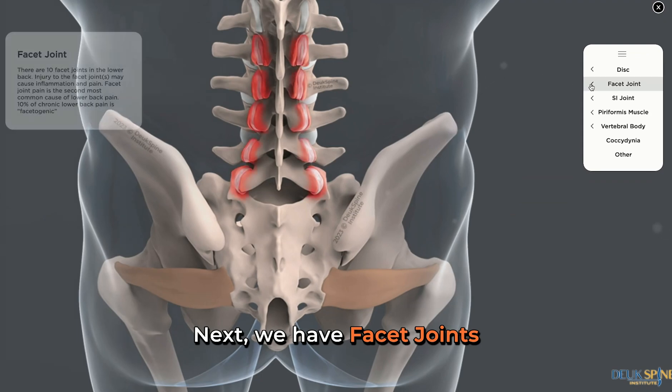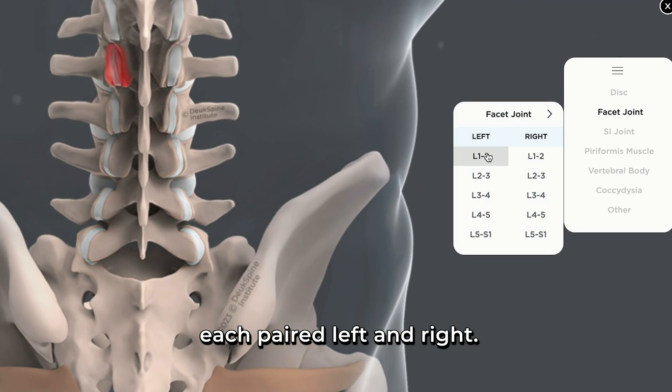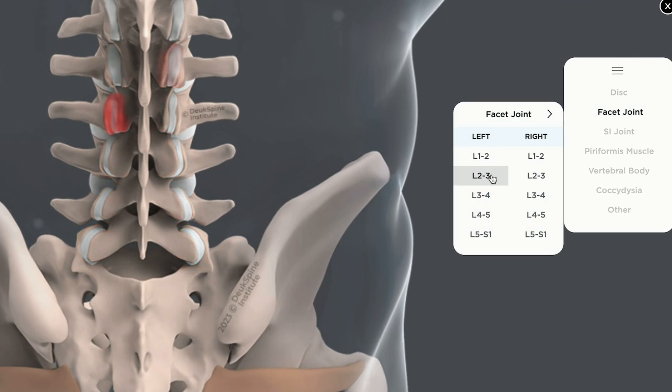Next, we have facet joints. Facet joints are small joints located behind the discs in the back of the spine. There are 10 facet joints, each paired left and right: L1-2, L2-3, L3-4, L4-5, and L5-S1.